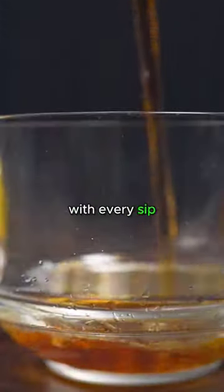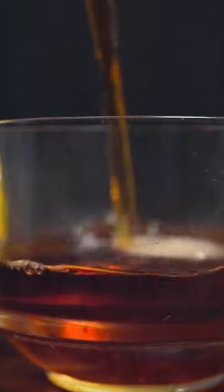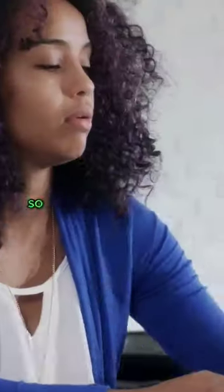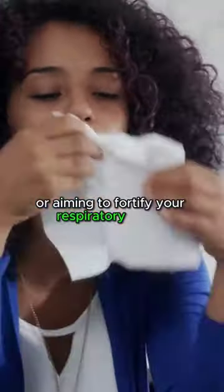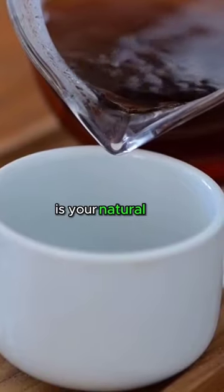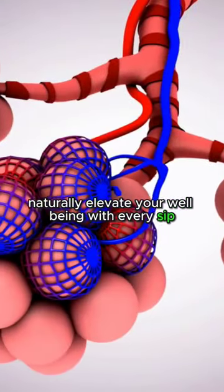With every sip, you're indulging in a holistic experience crafted to nurture your respiratory well-being. It's not just a tea — it's a commitment to breathing freely. So whether you're seeking relief from mucus buildup or aiming to fortify your respiratory health, our Déjà Nu herbal blend with mullein leaf is your natural ally. Breathe easy, naturally. Elevate your well-being with every sip.